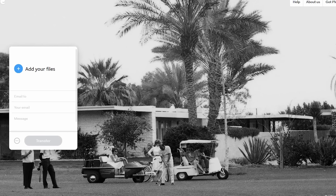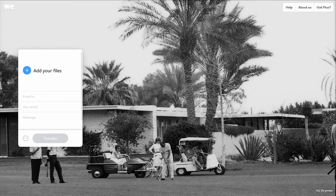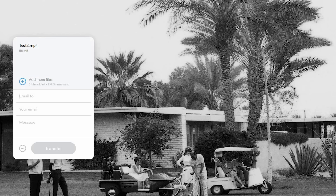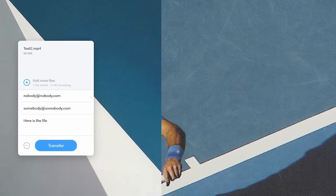Here's how it works. In the free version of WeTransfer, you can send up to 2GB at a time and use it as often as you like. First, click on the plus sign to add your files, then enter in the recipient's email and then your email address. And if you want to, you can add a message. And then when you're done, select Transfer. The recipient will be notified and can download the file until it expires in 7 days.